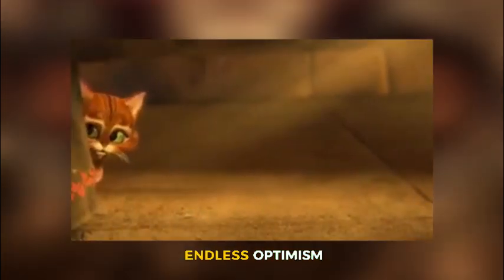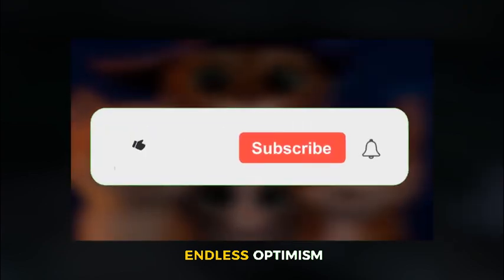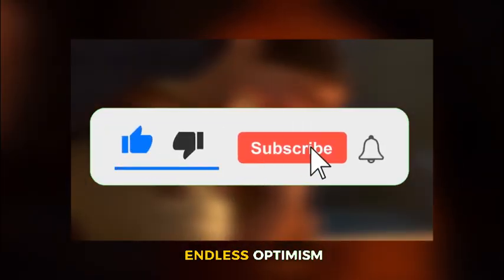Which of these cats would you like to see in real life? Thanks for watching. And if you enjoyed this video, don't forget to leave a comment below, like and subscribe.